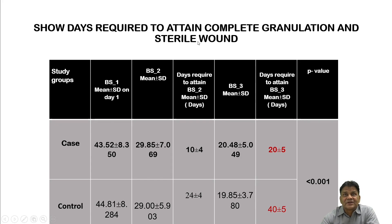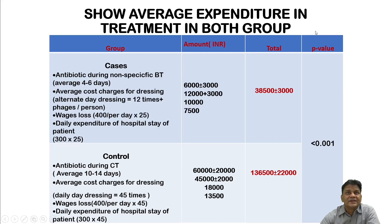The difference of approximately 18 days between groups in time to final intervention was highly significant, as delayed intervention leads to healing by secondary or tertiary intention. Days required to attain a completely sterile wound: 20 days in the bacteriophage group versus 40 days on average (±5 days) in controls — again a significant difference, demonstrating that phage therapy leads to faster healing.